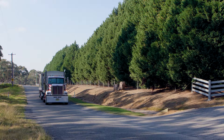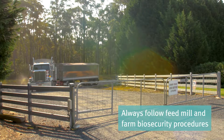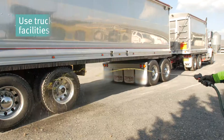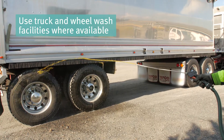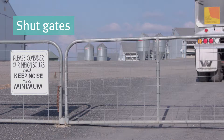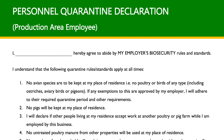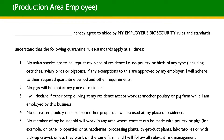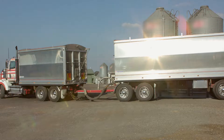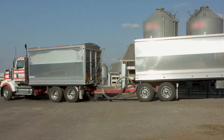As drivers often deliver to many farms each day, you will need to follow the biosecurity procedures requested by the mill and farm. Each farm and mill will have its own procedures to follow. This may include using truck or wheel washers, keeping to designated roadways and shutting gates. You may also be asked to sign a personal quarantine declaration, which prohibits having birds, poultry and pigs at home, as these animals may carry bacteria or viruses that can unknowingly be spread onto chicken farms.